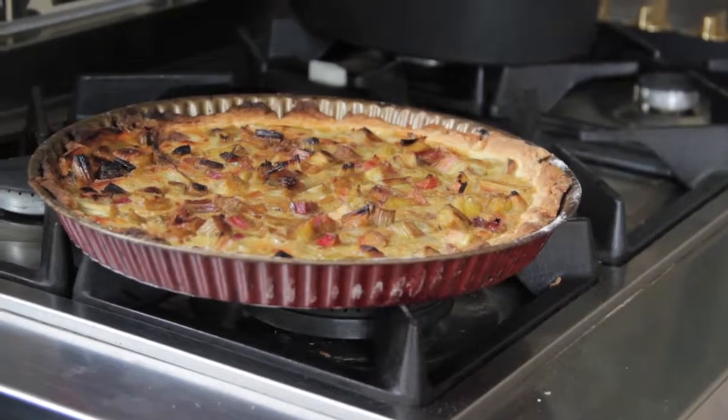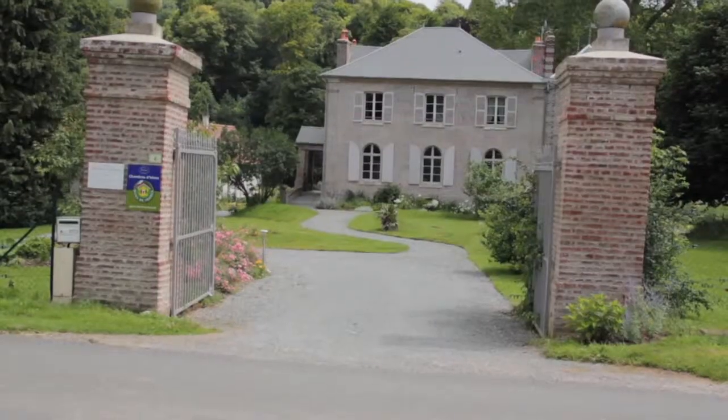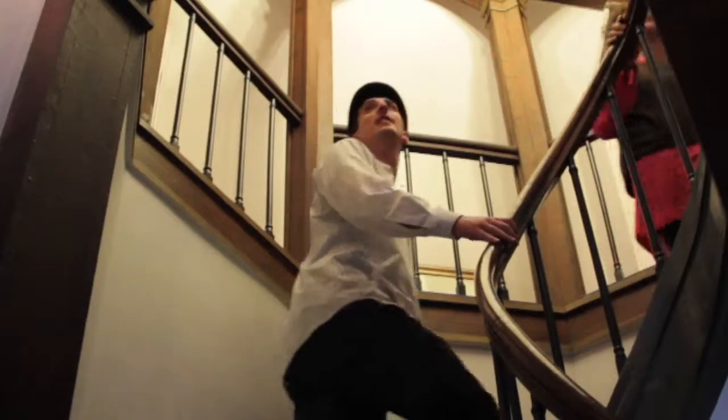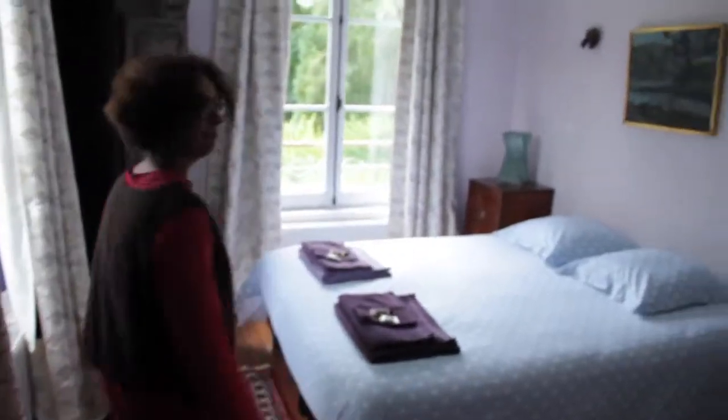And so this used to be a castle, did it? Yes, it was built in 1780. It's a manor. That was great. Thank you very much. You're welcome.